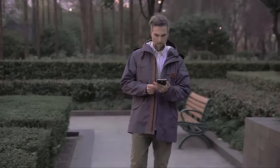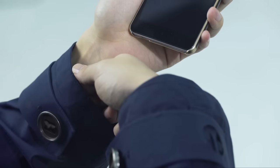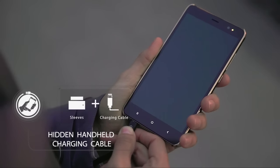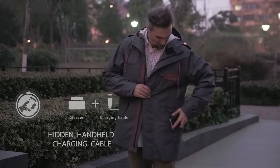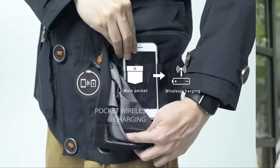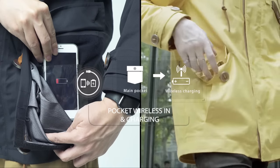It would be great if I could find a charging cable to charge my phone and store it in my inner lining without feeling its existence. I just need to place my phone in my pocket and it will start to charge up without any additional operation or noise.